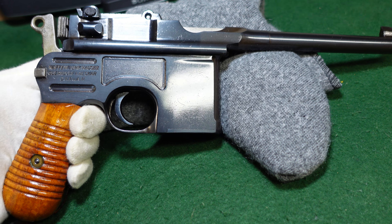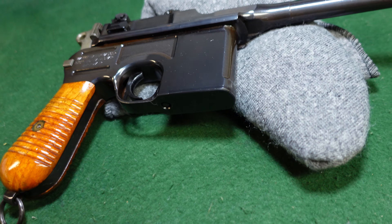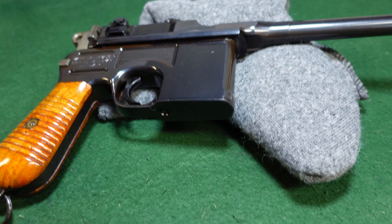As you can see, the bolt is left in the white. You do have your Crown U commercial proof, which pretty much all Mausers are going to have. Other than that, it's just a very standard 1930 commercial, but again, at the very end of production.